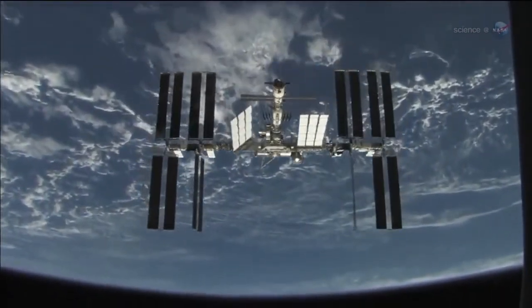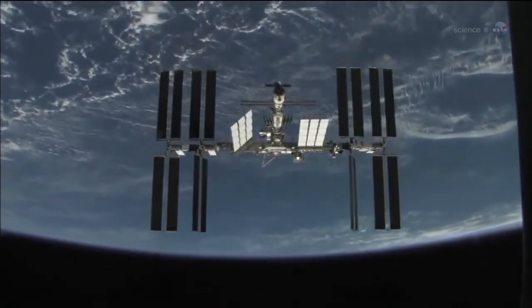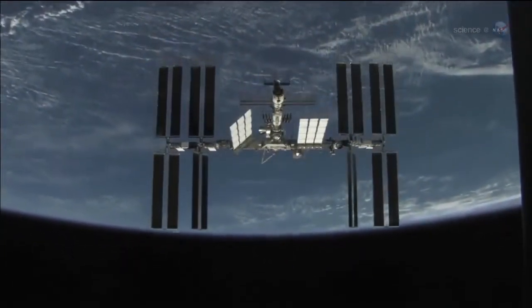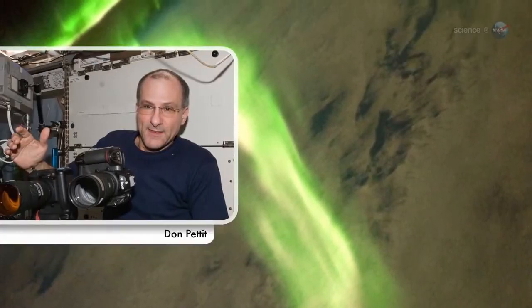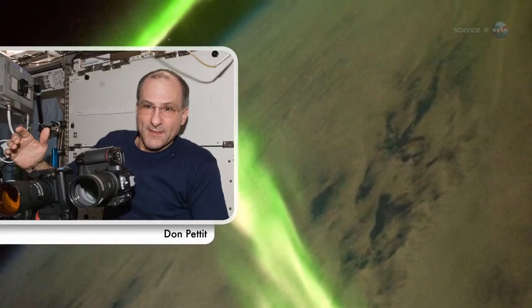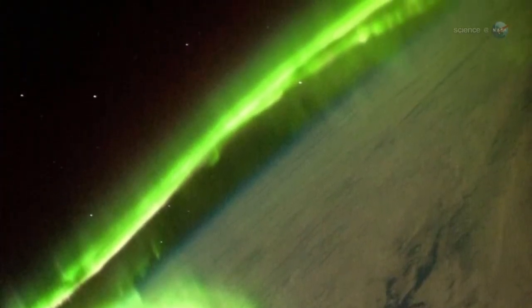Some 400 kilometers above our planet, astronauts on board the International Space Station enjoy a unique view of Earth's polar lights, up close and personal. "We can actually fly into the auroras," says astronaut Don Pettit, a flight engineer for ISS Expedition 30. "It's like being shrunk down and put inside of a neon sign."